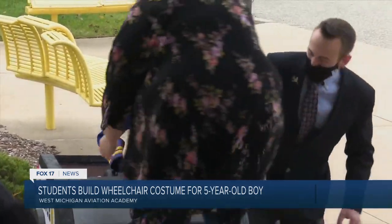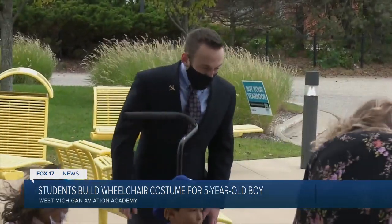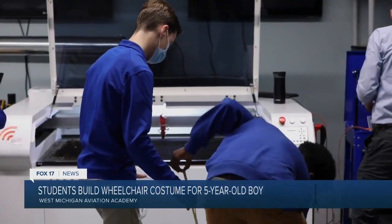His mom, Savannah, has known engineering teacher Andrew Abissi for several years. My wife actually had the brilliant idea to do this costume for Kingston. I used to always do transformer costumes for myself, and she gave me the idea — why not make a costume for somebody that would really appreciate and love it. They finally decided Kingston wanted to be a police officer, so they texted Andrew less than two weeks ago. He brought the project to students in his CAD class, and they got to work.